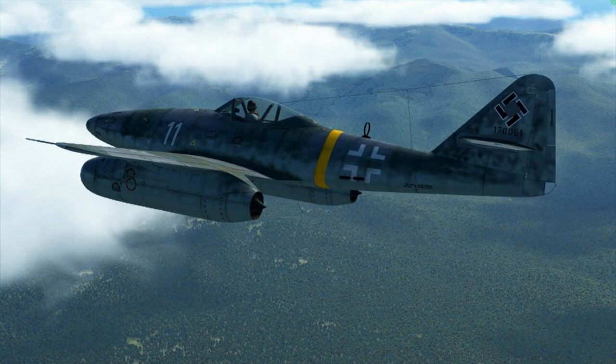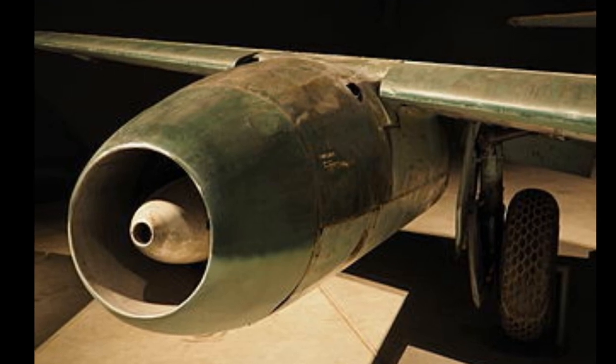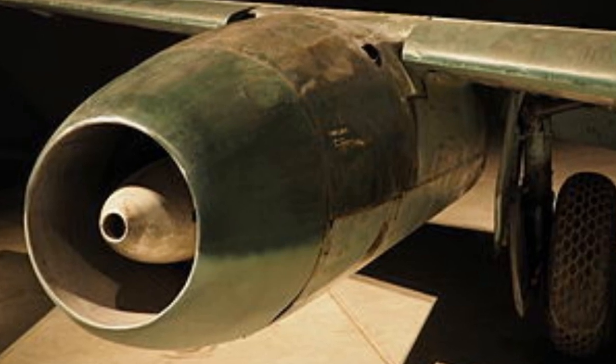But I guess the time has finally arrived, so here we go. Before we actually get to the development of the 262, we need to talk about the invention of the turbojet engine, which is really what made the 262 special. For that, we need to be introduced to Hans von Ohain, who is known as the father of the jet engine.